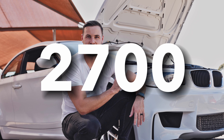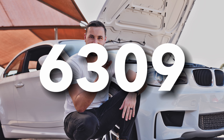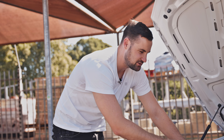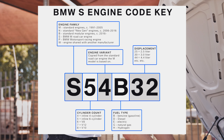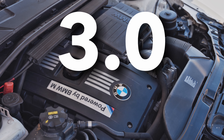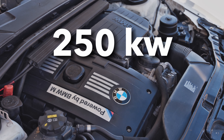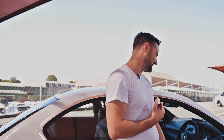BMW planned to only make 2,700 of these, but because of how popular they were, they ended up making 6,309 — of which South Africa received only about 100. One of the reasons people claim this is not a real M car is the engine letter designation: most M cars come with the S designation, whereas this comes with the N54 engine, which actually comes from a Z4. However, the engine in this is a 3-litre twin-turbo straight-six that puts out 250 kilowatts and 450 newton-metres of torque. If that's not a real M car, I don't know what is. Let's hear what it sounds like.